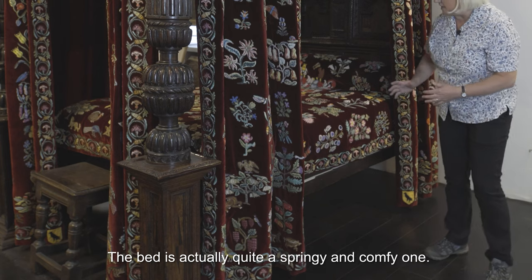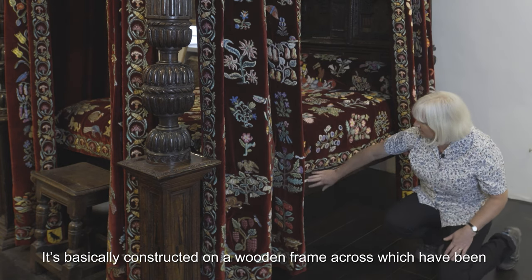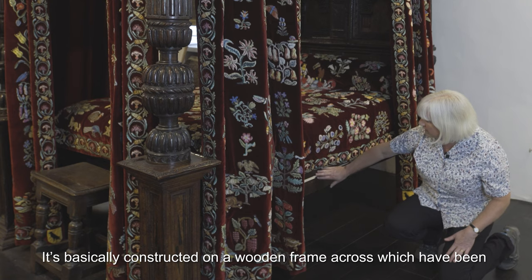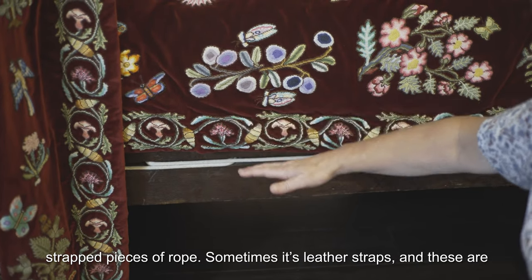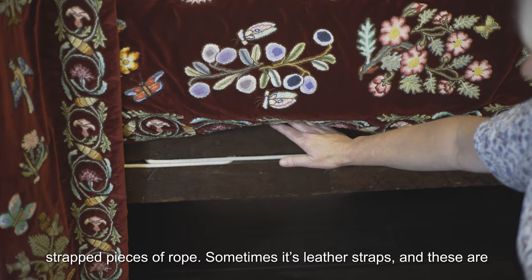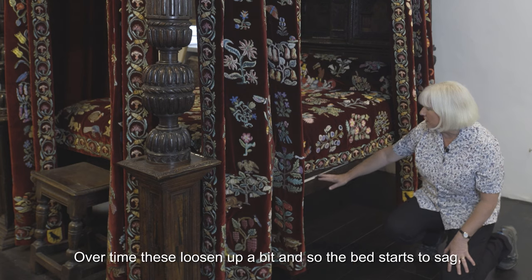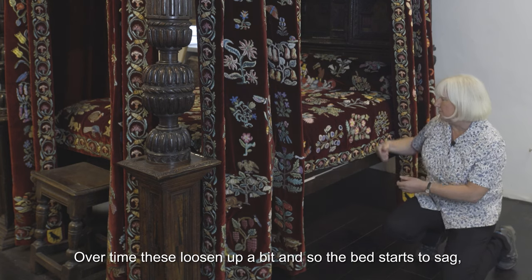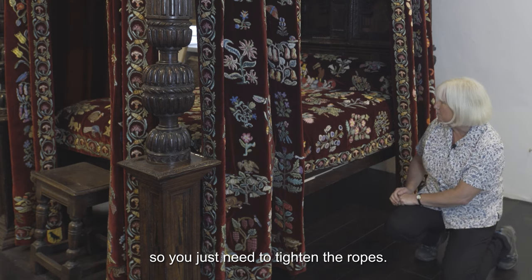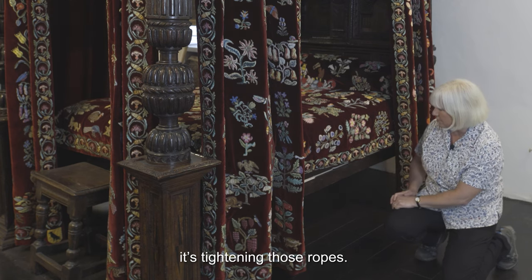So the bed is actually quite a springy and comfy one. It's basically constructed on a wooden frame across which have been strapped pieces of rope — sometimes leather straps — and these are pulled tight so that the bed springs. Over time these loosen up a little bit and the bed starts to sag, so you just need to tighten the ropes, and that's where we get the whole saying 'good night, sleep tight' from. It's tightening those ropes.